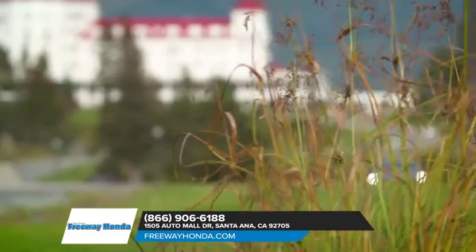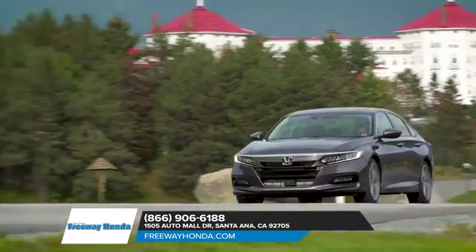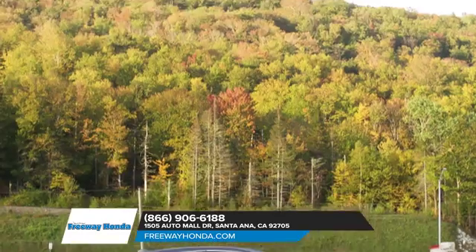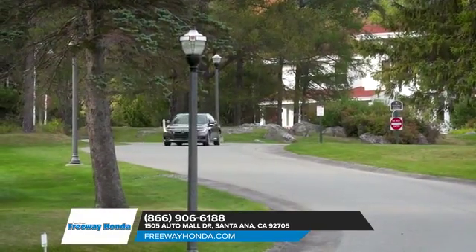In addition, every Accord is equipped with Honda Sensing, an intelligent suite of safety and driver-assistive technologies that can help you stay aware on the road and even help prevent a collision.